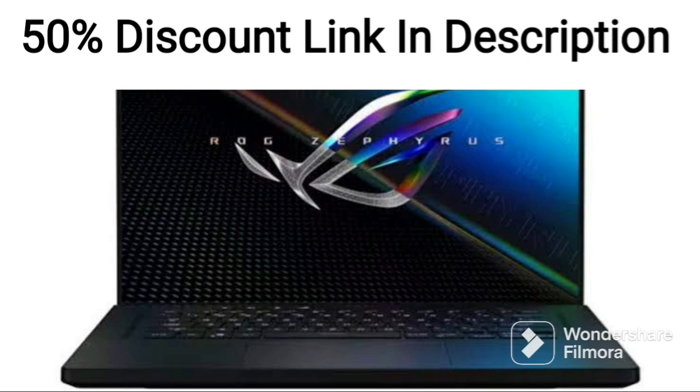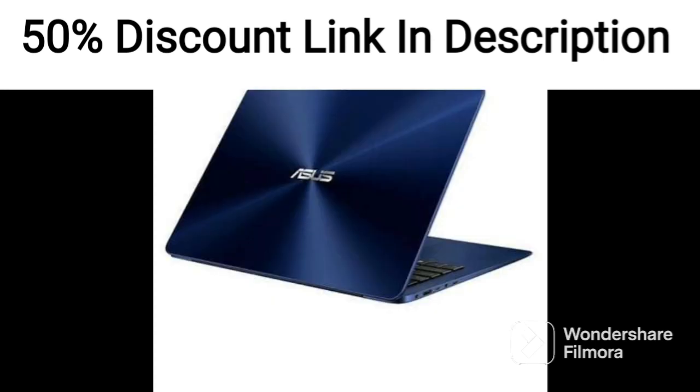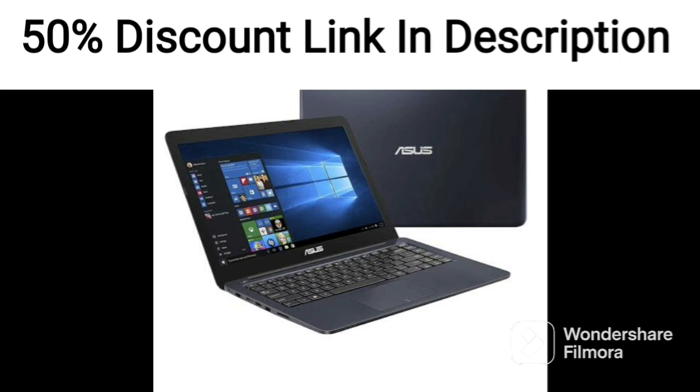The keyboard and touchpad are comfortable and accurate, offering a great typing and navigation experience. The laptop also comes with Office 2019 and Windows 10 pre-installed, providing users with the latest software for productivity and entertainment.